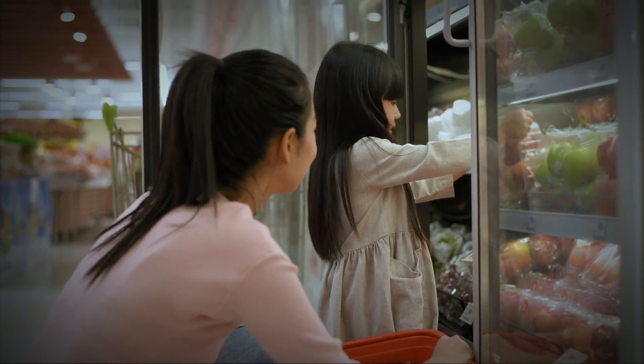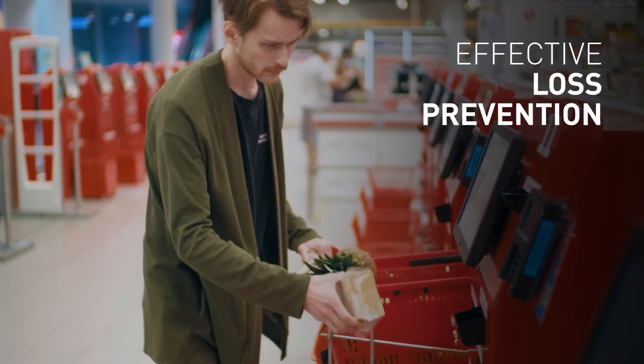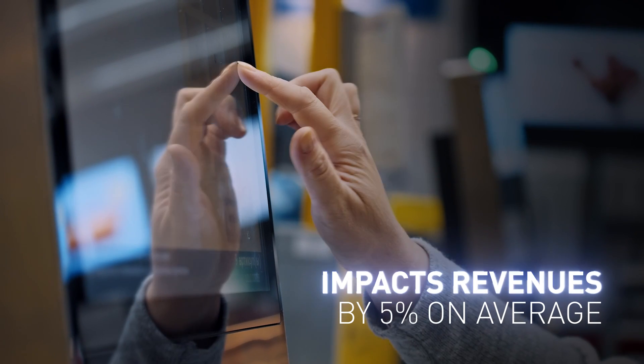With rapidly increasing self-checkout installations globally, retailers seek effective loss prevention that currently impacts their annual revenues by 5% on average.